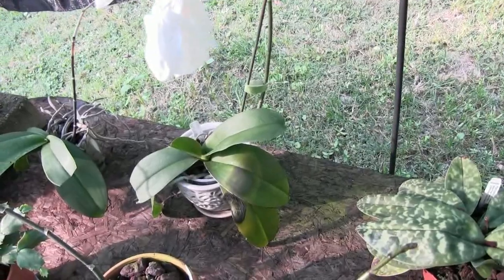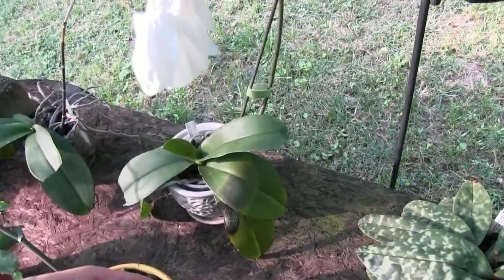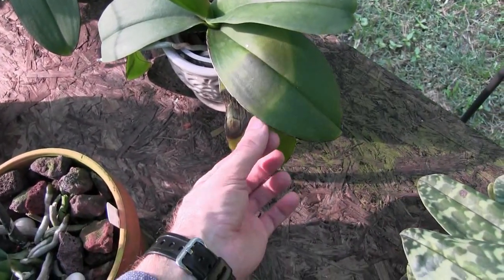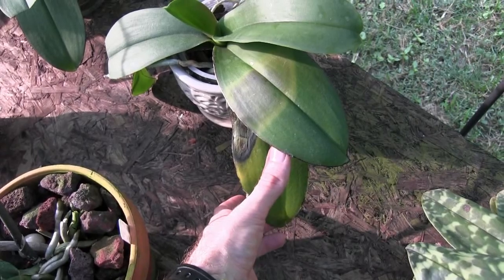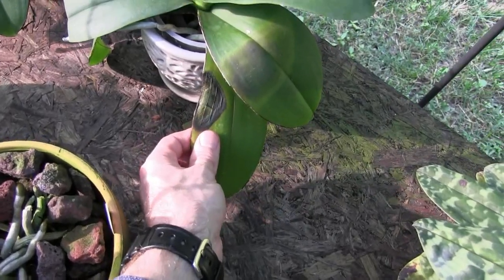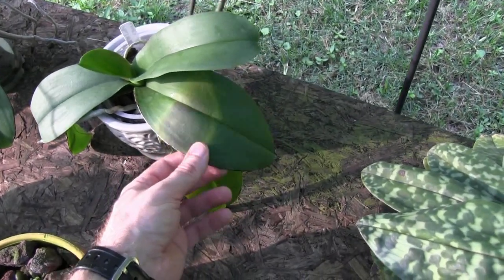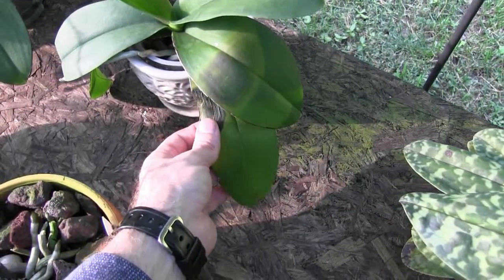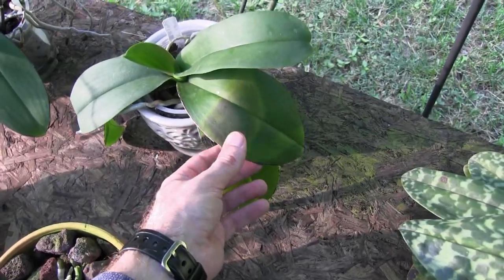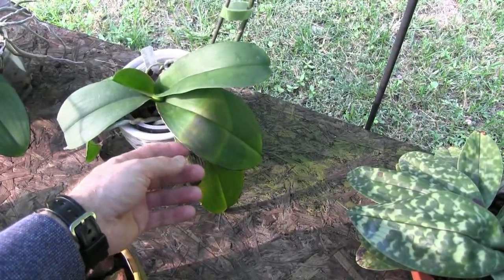This is a Phalaenopsis that I had at work for a while and brought home. I left it in the car for about 15 minutes when I ran into a store, and look what happened to the leaves — they got sunburned. All it took was just 15 minutes. The sun was coming in the car in the wrong direction and hit these leaves. You can see where one leaf shaded the other right there. What causes the sunburn is not the light itself — it's the heat that it produces. It kind of cooks the leaf. The leaf cannot take high temperatures, so sunlight will heat them up really quickly and they will burn.